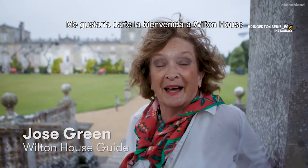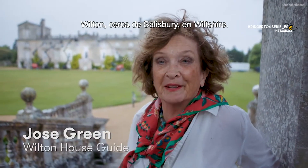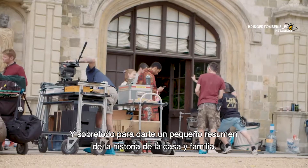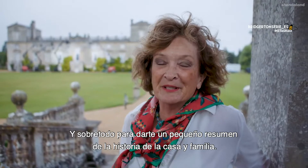I'd like to welcome you to Wilton House, Wilton near Salisbury in Wiltshire, and particularly to give you a little rundown of the history of the house and the family.